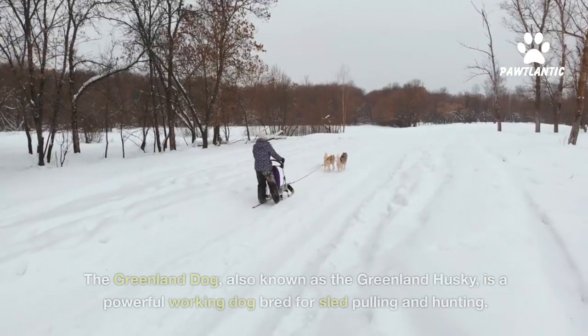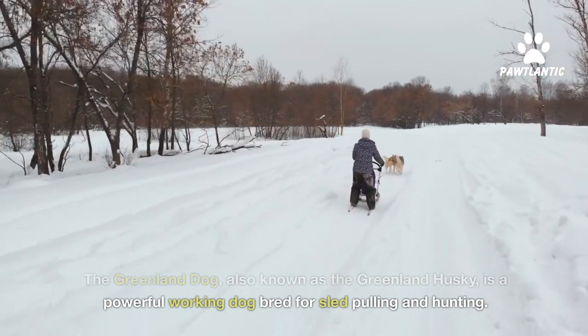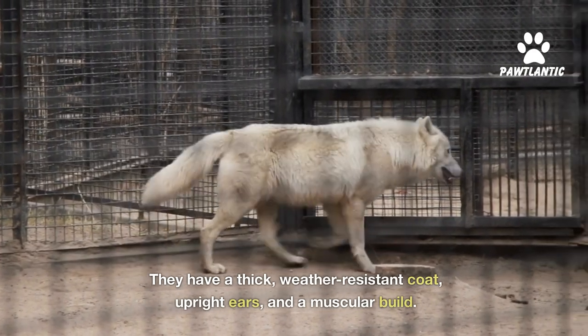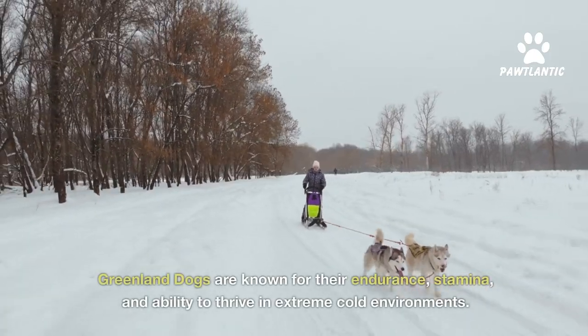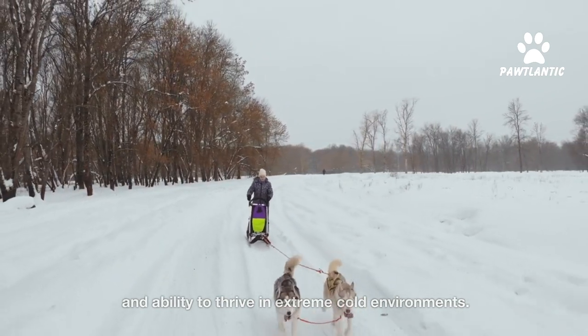Number five, Greenland dog. The Greenland dog, also known as the Greenland husky, is a powerful working dog bred for sled pulling and hunting. They have a thick, weather-resistant coat, upright ears, and a muscular build. Greenland dogs are known for their endurance, stamina, and ability to thrive in extreme cold environments.